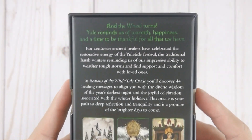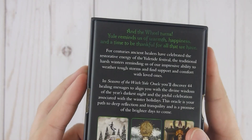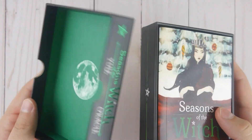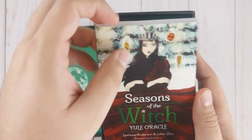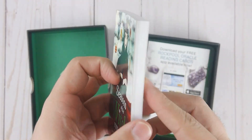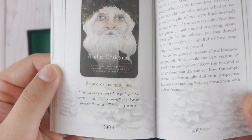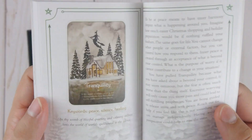Alright, this is hard covered so let's go ahead and open it up. Nice booklet — pretty standard, and it is colored. You've got some good information here for each card. It's 136 pages.